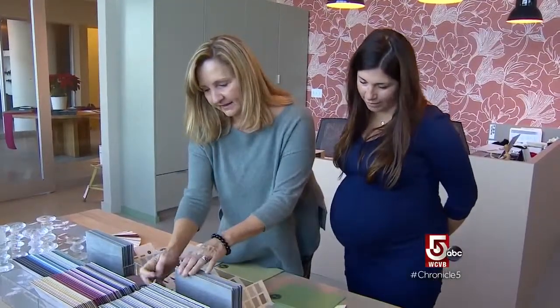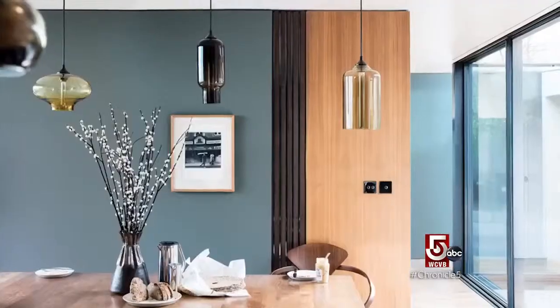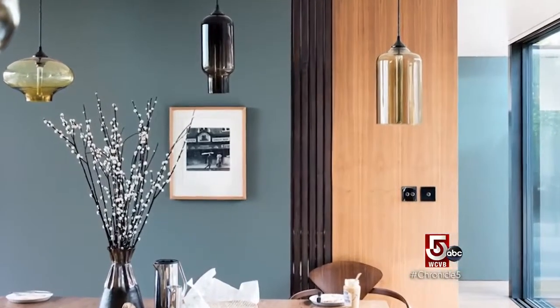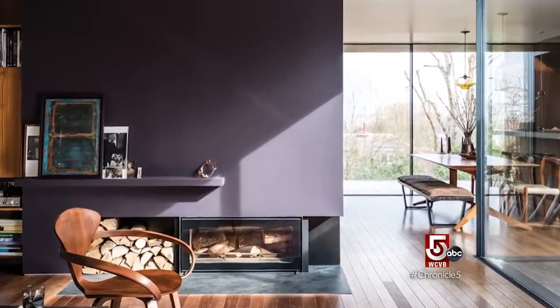Jess Ritchie of Farrow and Ball paint and paper admits color can be intimidating. Even for the best designer in the world, color is hard. We're seeing people being a little bit more bold, going toward a darker color as opposed to staying within all of the really light neutrals.